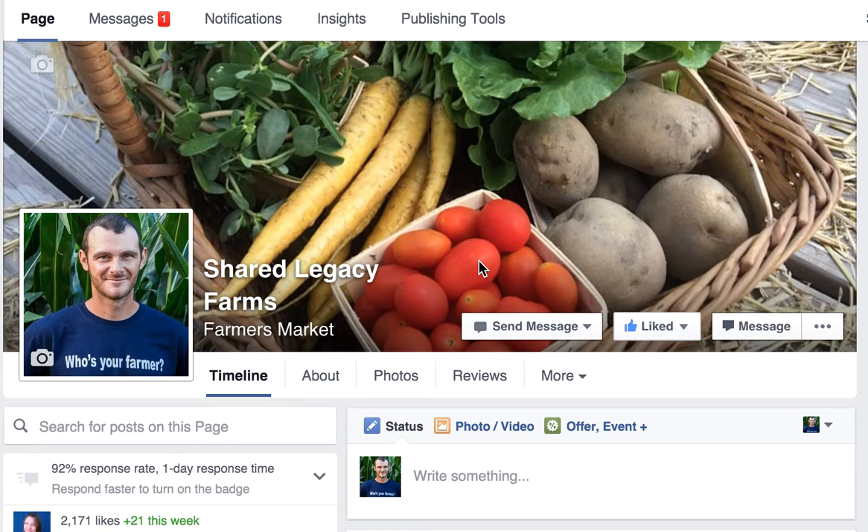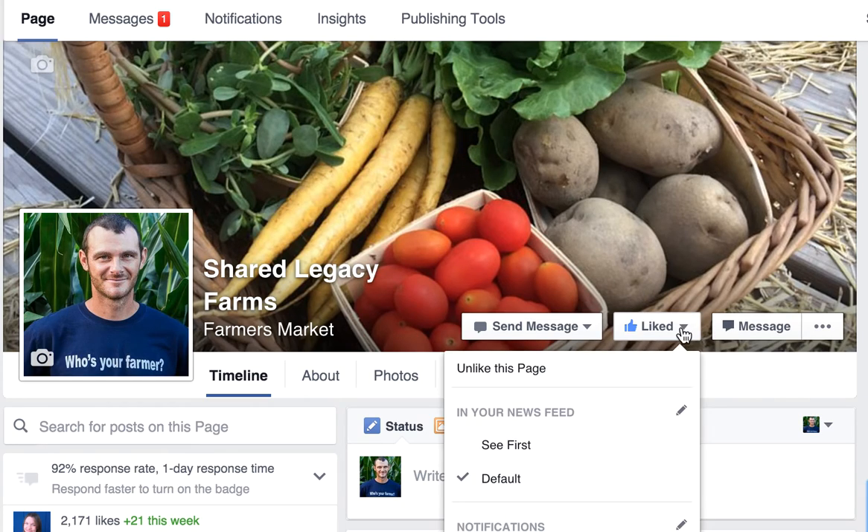But there is a way around it, and it's very easy. It's called the See First option, and the way to enable that option is to come to our page. This is the Shared Legacy Farms page. You're going to hover over the liked button, and you're going to come down and select the See First option and make sure that it's checked.